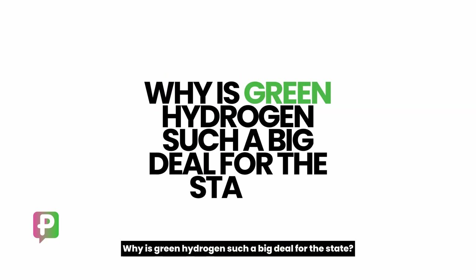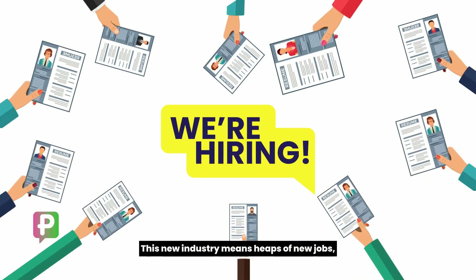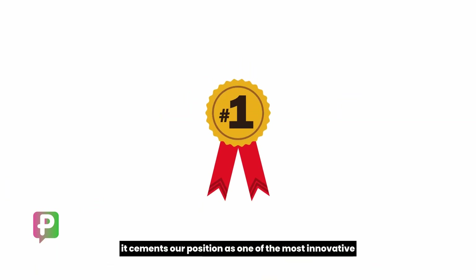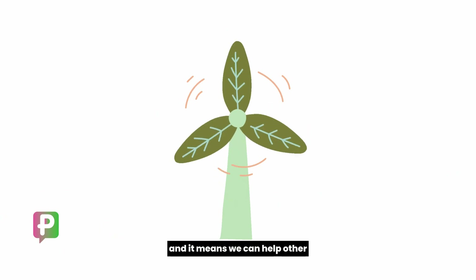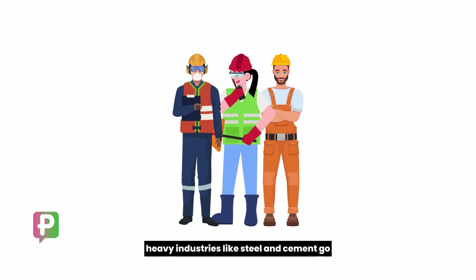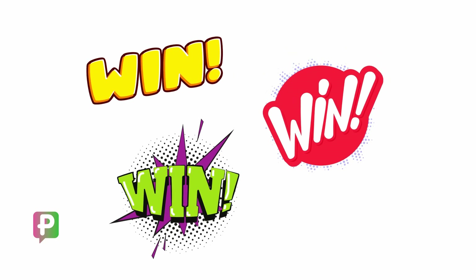Why is green hydrogen such a big deal for the state? Three reasons. This new industry means heaps of new jobs. It cements our position as one of the most innovative places in the world when it comes to green energy. And it means we can help other heavy industries, like steel and cement, go green by fueling them with green hydrogen. Win, win, win!